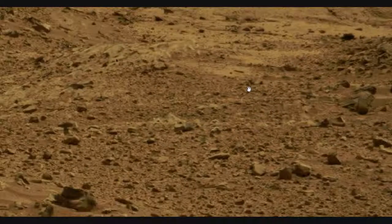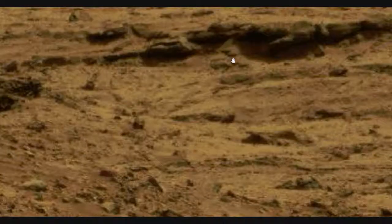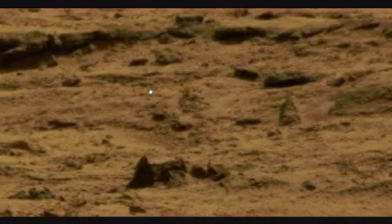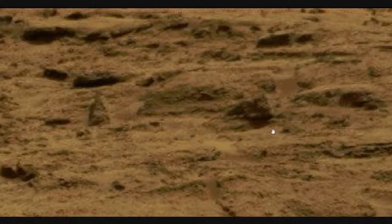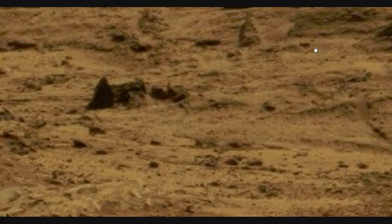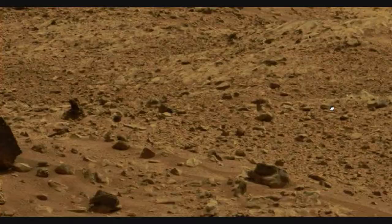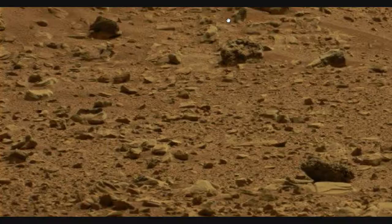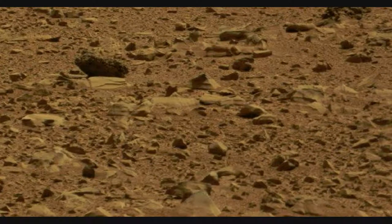All right. And again, we see the green encrusting the various rocks up here. And it's not in the sandy areas so much. Not a lot in this photo — not going to spend much time on it. Let's get to the next.